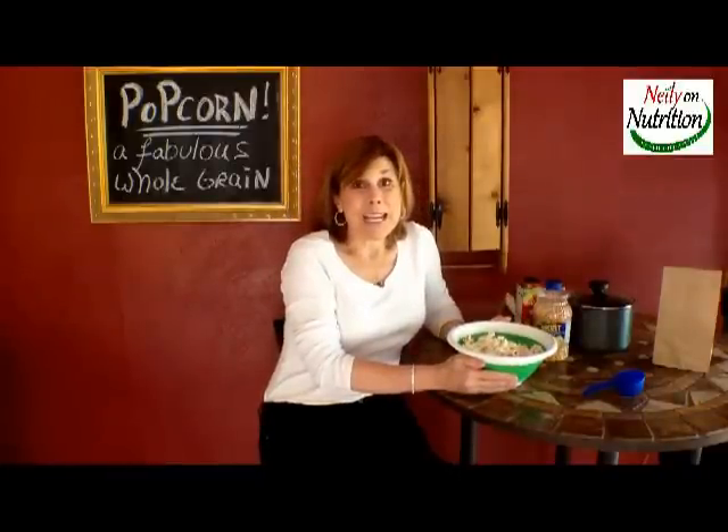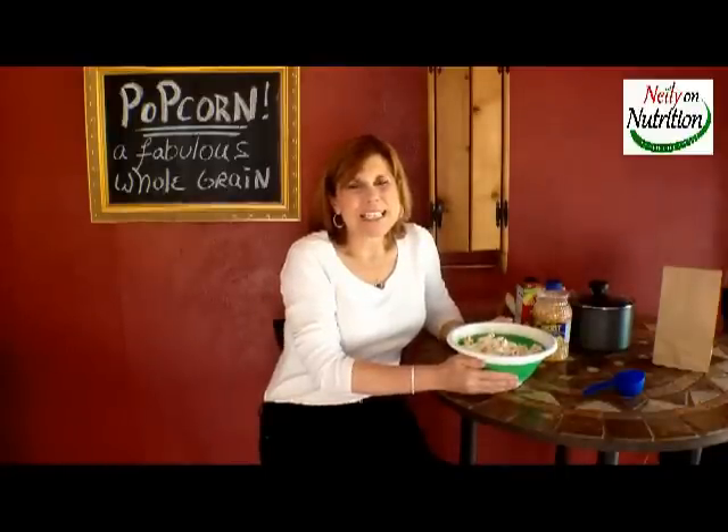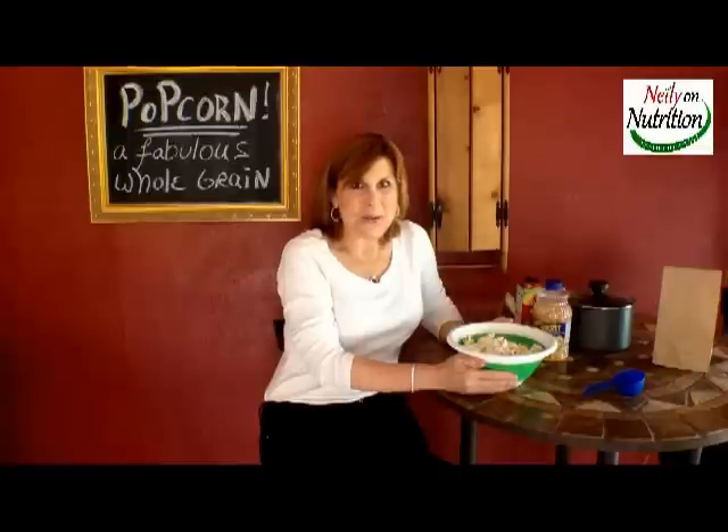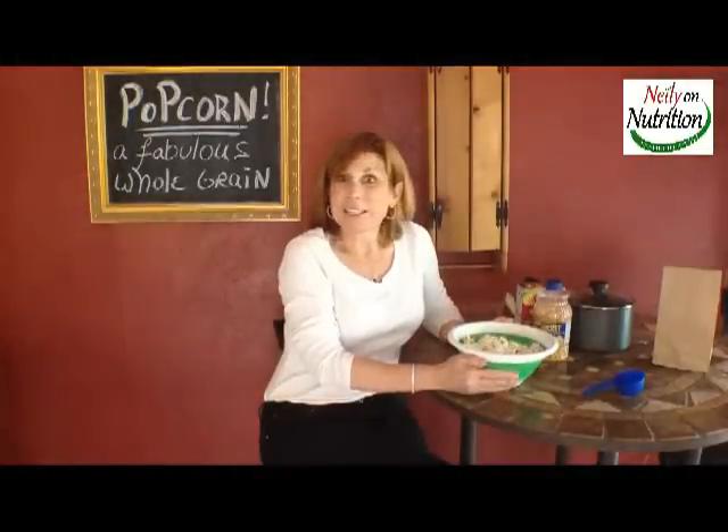Let's get popping and we'll see you with the movies. Thanks for watching Neely on Nutrition. Please feel free to like this video, subscribe if you have not, and we'll see you next video.